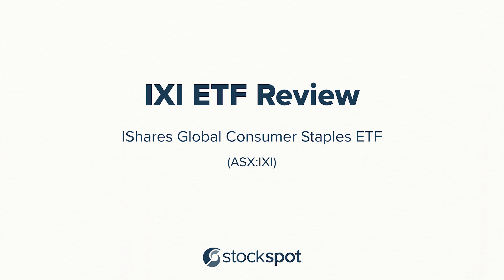Hi, I'm Chris Brycki, founder and CEO of StockSpot, Australia's largest online investment advisor. And in this video, I'm going to be reviewing the iShares Global Consumer Staples ETF, which has a code of IXI.